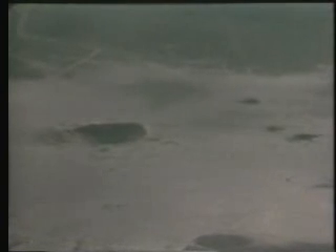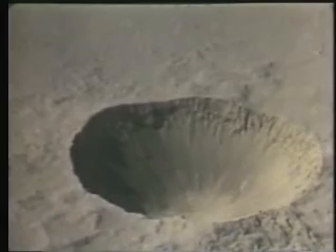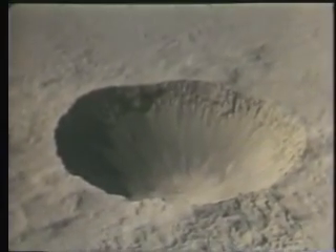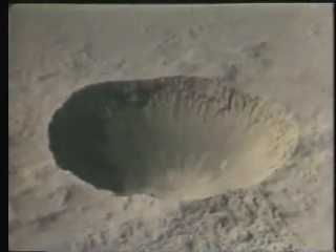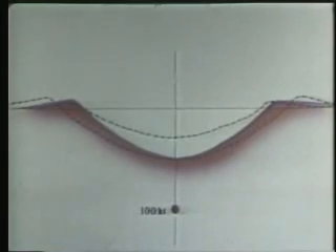A very large fraction of the radioactivity that escaped from Sedan was mixed with the fallback in the crater area. Thus, the cloud carried only a small fraction of the radioactivity. The area covered by the base surge is clearly discernible in this aerial view by the pattern of light-colored dust. The crater is about 1,200 feet in diameter and 320 feet deep. The lip ranges in height from 20 to 100 feet. The predictions and the results compare favorably.